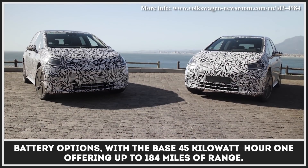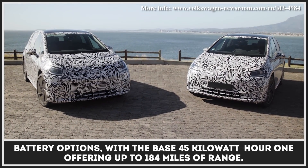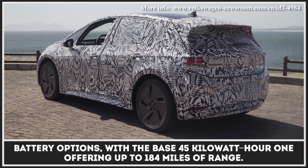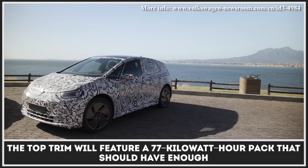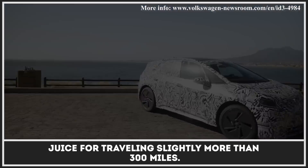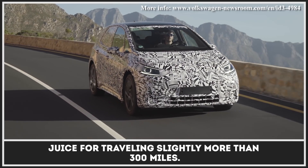Being the first model of Volkswagen's all-electric ID series, this five-door hatch is expected to start deliveries of the launch edition in early 2020, with the base 45 kWh option offering up to 184 miles of range. The top trim will feature a 77 kWh pack that should have enough juice for traveling slightly more than 300 miles.